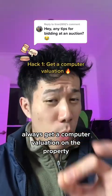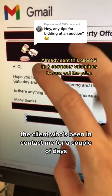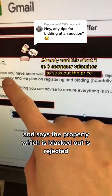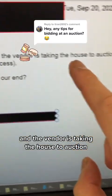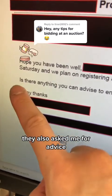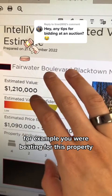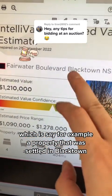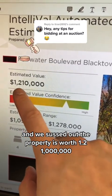Hack number one: always get a computer valuation on the property you're bidding at. To give you a live example, right now I have a client who's been in contact with me for a couple of days and says the property — which is blacked out — was rejected and the vendor is taking the house to auction. They also asked me for advice. We sussed out the property is worth 1.21 million.